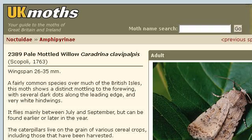If you don't find useful information on the previous sites, see ukmoths.org.uk. The webpage Pale-Modeled Willow Caridina Clavopalpis, UK Moths. Here's the link.